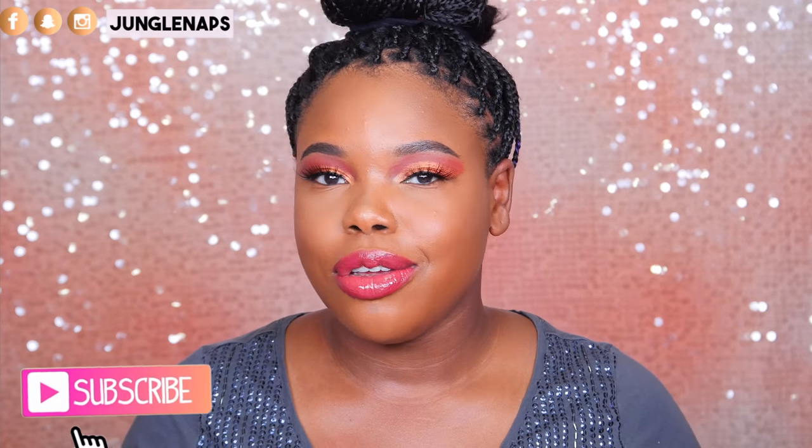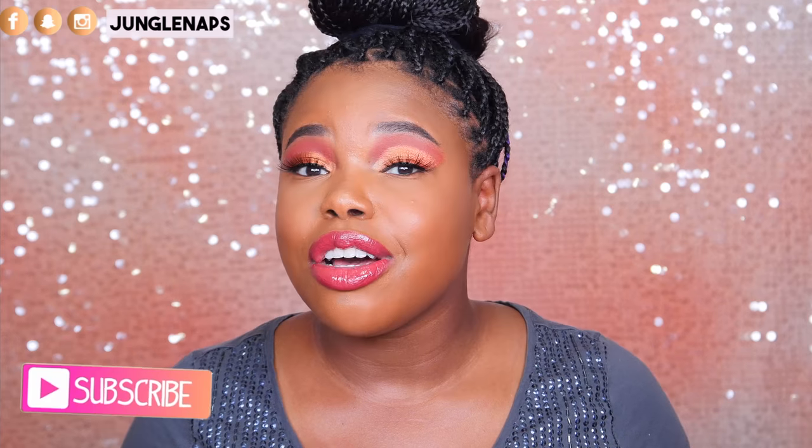Hey guys, welcome back to my channel. It's your girl Jen Sine aka Jungle Dolls and today we're going to have another edition of Lustworthy makeup products. If you've never seen a video like this before, it's basically where I talk about newly launched makeup or makeup that will be launched in the future. There are a lot of goodies coming out for the holiday season, so I'm excited to talk to you guys about them. If you're not subscribed, you gotta click that subscribe button because if you love beauty videos, you're gonna love my channel.